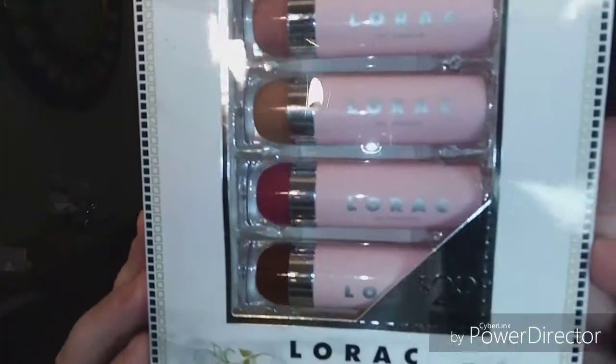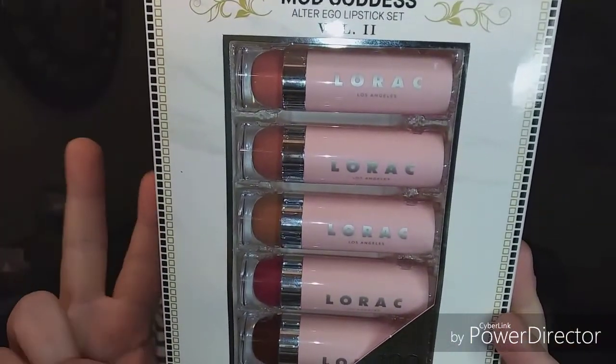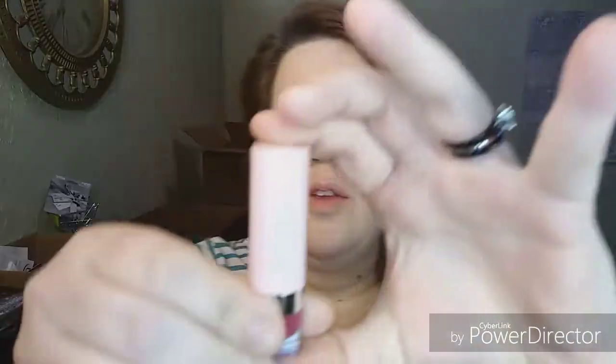Hey everybody, it's Becca J. Welcome back to my channel. I have some fun stuff today. I recently tried this brand and I really enjoyed it — it was the first in the set — and now I have the second part of the set. Since I really enjoyed the first round, I'm really hoping this goes just as well. It is the Lorac Ultra Ego Lipstick Set, Volume 2.